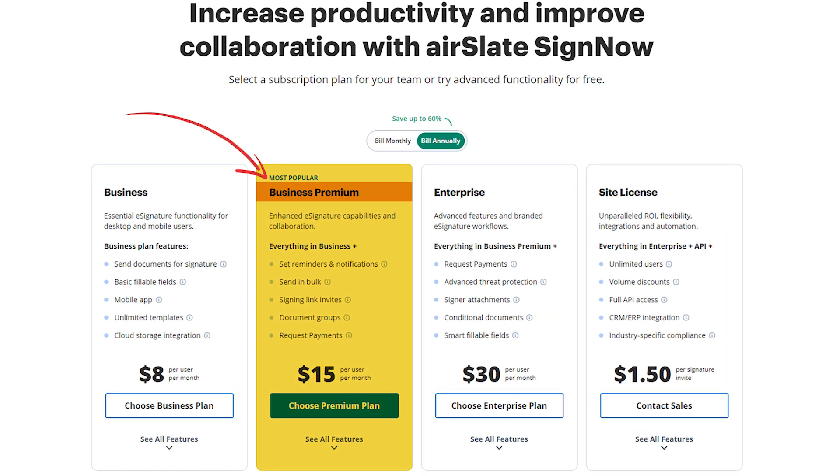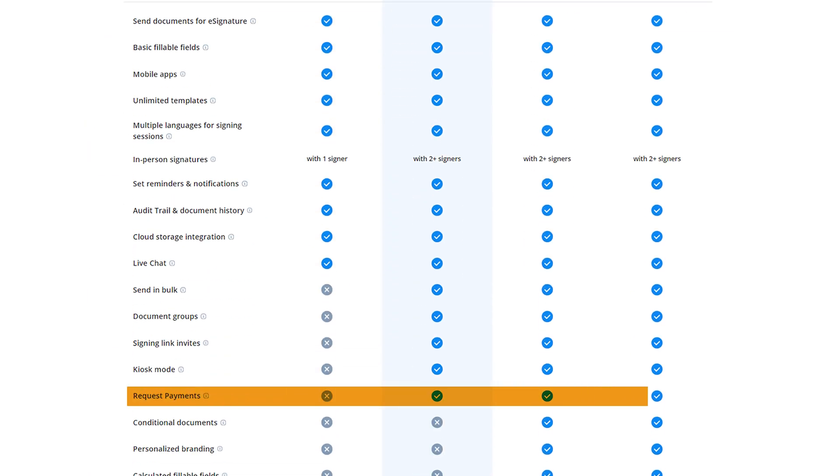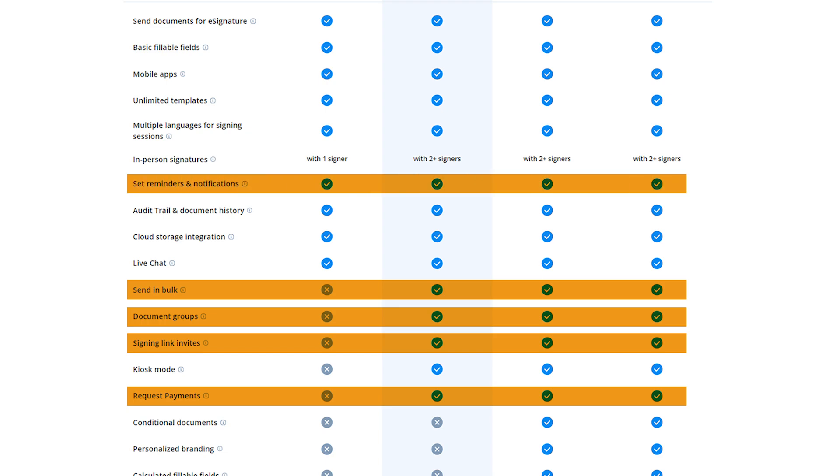Next up is the Business Premium Package, which is the most popular. It offers enhanced e-signature capabilities for $15 per month per user annually, or $30 if you opt for the monthly payment. With this plan, you get all the features of the Business Plan, plus the ability to request payments, create document groups, send links with invitations to sign, send documents in bulk, and set reminders and notifications.